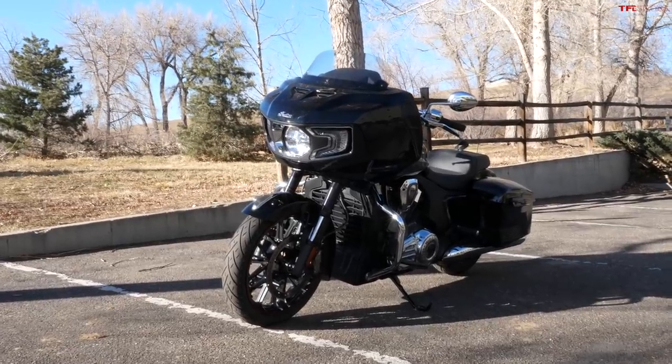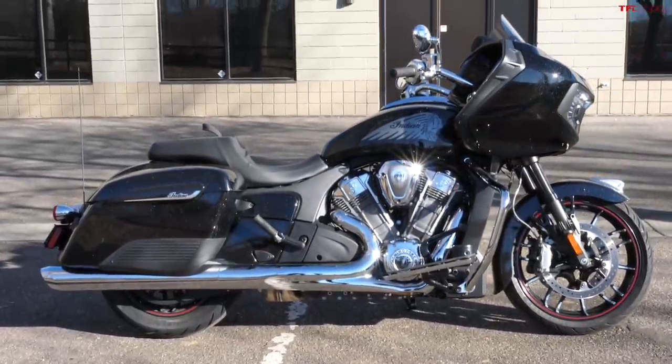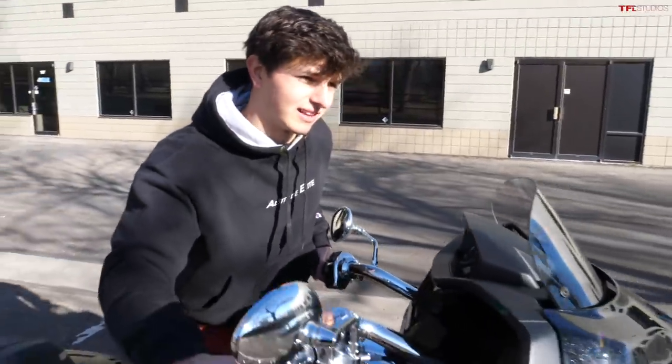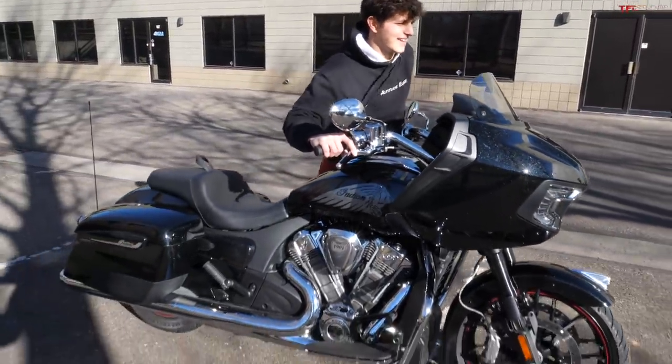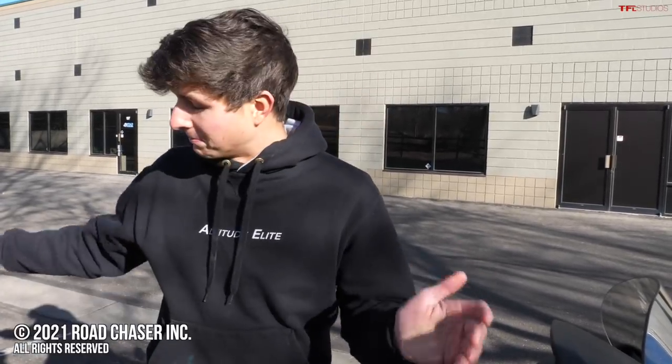Be sure to stay tuned because very soon we are going to take this Indian Challenger out on the road and do a full review, where we'll talk a little bit more about some of this motorcycle's competition and how it rides. Until then, be sure to head over to tflbike.com for more of the latest news, views, and real-world reviews. One other quirk of this motorcycle is that even though it has a lightweight cast aluminum frame, with a full tank of fuel it weighs 840 pounds, and from front to back this thing is almost as long as a truck.